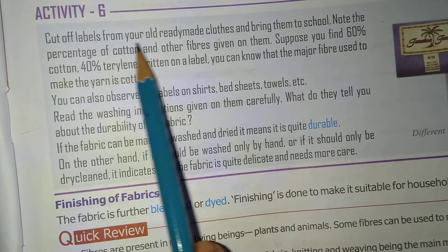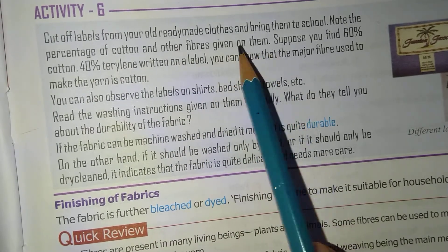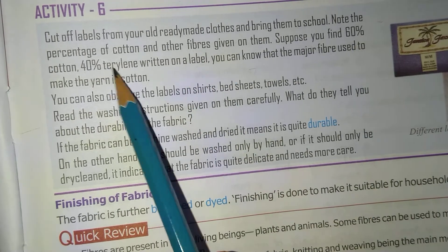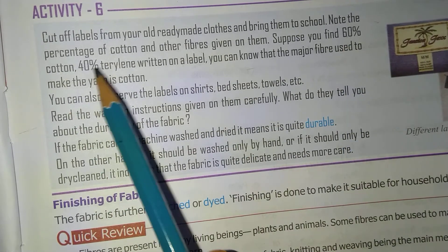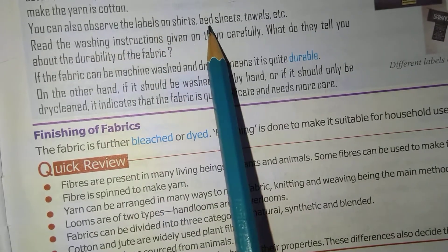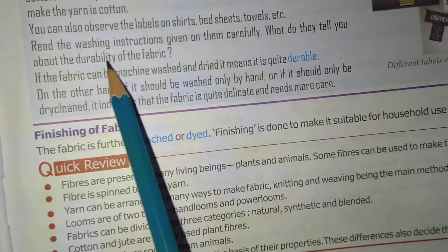Durable means it lasts long. For Activity 6, cut labels from your old ready-made clothes and bring them to school. Note the percentage of cotton and other fibers given on them — you can also do it at home. For example, if you find 60% cotton and 40% terrylene on the label, it means the major fiber is cotton. You can also observe labels on shirts, bedsheets, towels, etc. Read the washing instructions given on them carefully.